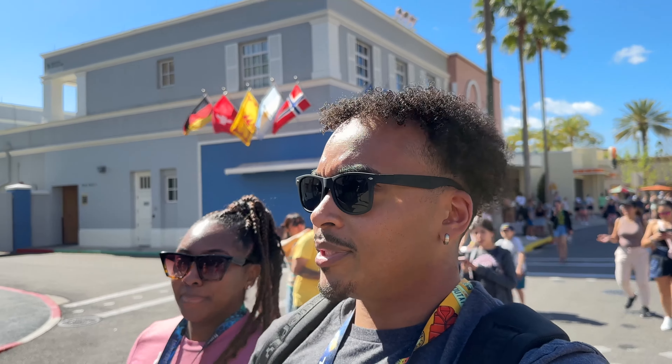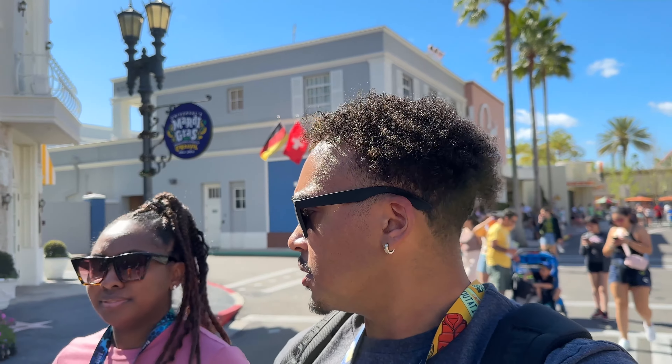She couldn't finish her crepe and tried to offer me some — I'm stuffed! She picked out all her strawberries, which are the best part. Also, we both forgot sunblock and had to spend $17 on sunblock here at the Universal store. Definitely need it — it's going to be a hot day, high of 84 degrees, and I'm already starting to turn red.